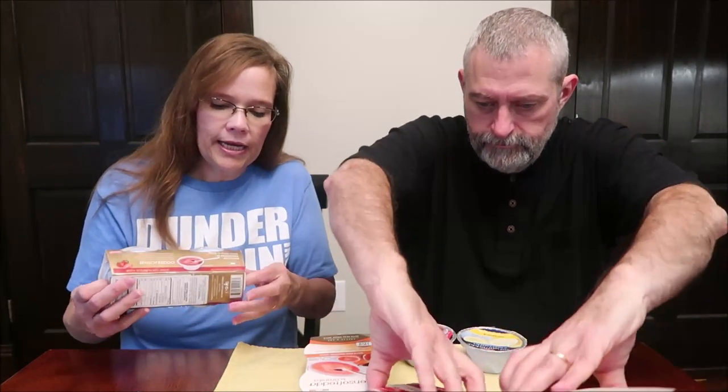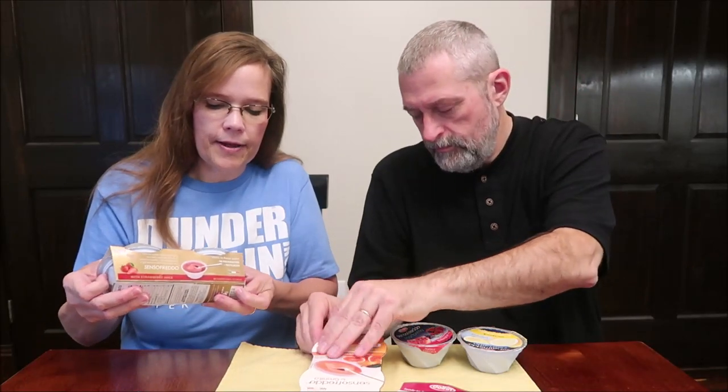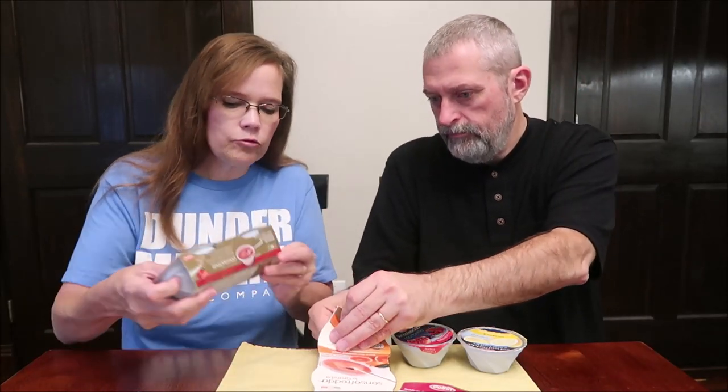They're shelf stable and you bring them home, shake them up, and then put them in the freezer. These have been in the freezer. It's a twin pack, so you're paying $2.99 but you get two bowls, and they're really nice.